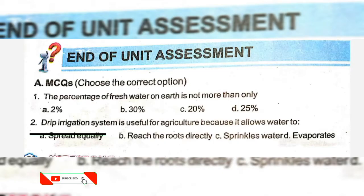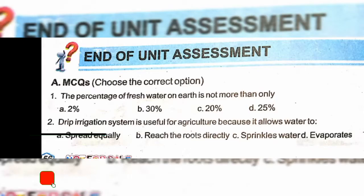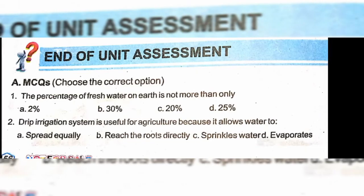Unit 11: Technology in Everyday Life MCQs. The percentage of fresh water on Earth is not more than — option A: two percent. Drip irrigation system is useful for agriculture because it allows water to reach the roots directly — option A.